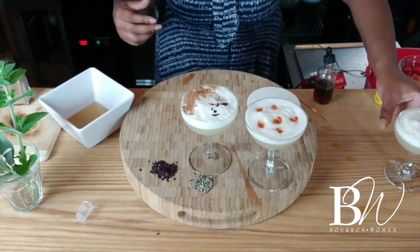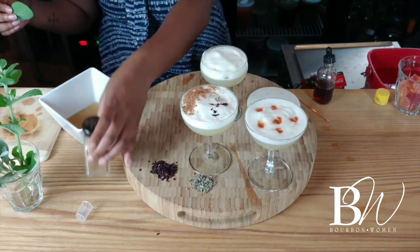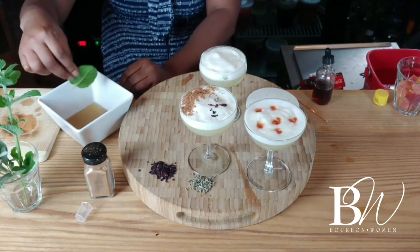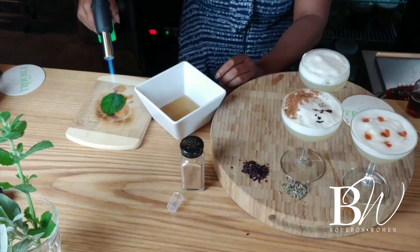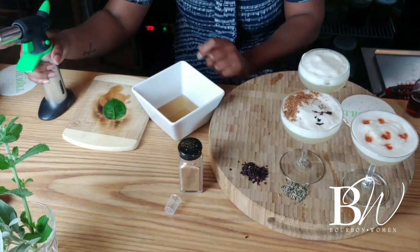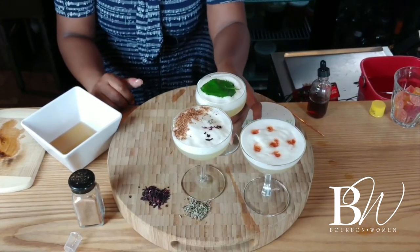For our last sour garnish, because apparently I am a fire bug, we're going to take a little bit of mint and dip it in a solution of demerara or white table sugar with a little bit of alcohol, making sure to completely cover the leaf. Then on a fire-safe board, brulee it with a torch and flip it over. I like it because you can see all of the little veins in the leaf. Then you just ever so gently place it on top of your foam. And there you have it.